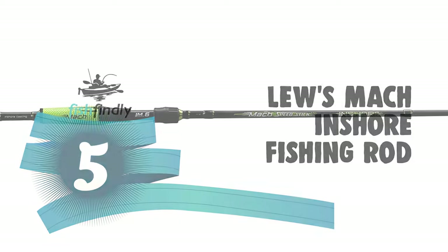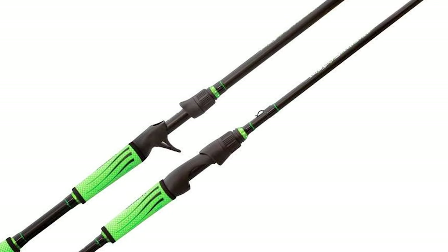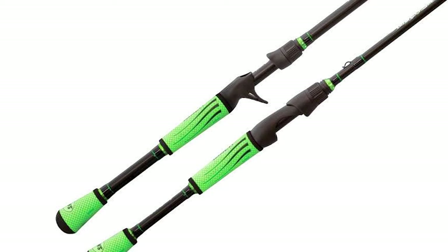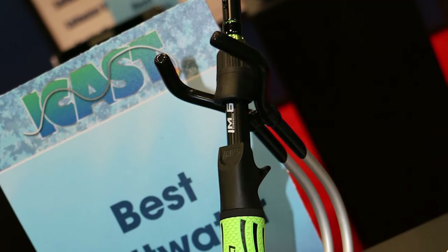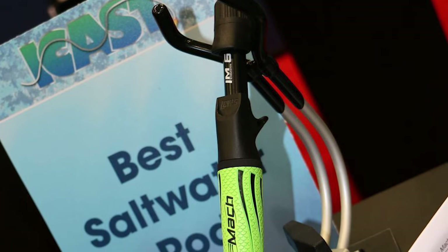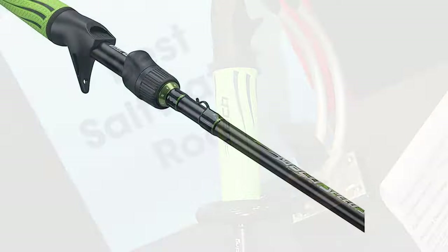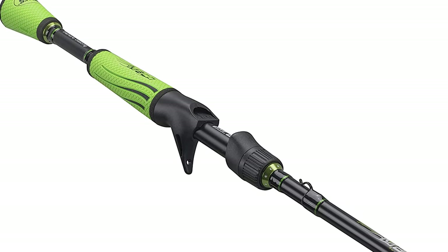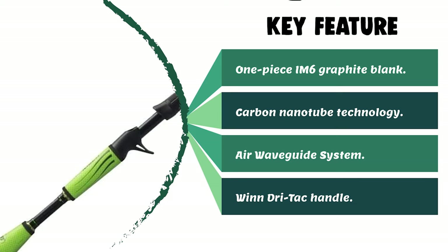Number 5: the Lew's Inshore Fishing Rod. This rod starts with a lightweight and sensitive IM6 graphite blank constructed using Lew's proprietary carbon nanotube process. The blanks are multi-layered for superior strength and sensitivity. The grips feature advanced polymer DR Attack technology, and the guides are American Tackle's Airwave slim-ring line control system, delivering ultimate line flow during a cast to maximize distance. It is easy to fit in a car trunk, boat hatch, or backpack, and is suitable for freshwater, saltwater surf, or inshore fishing.